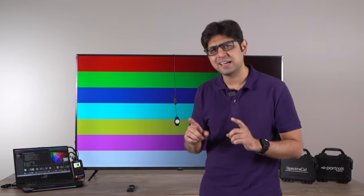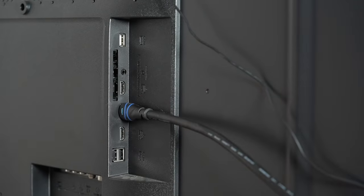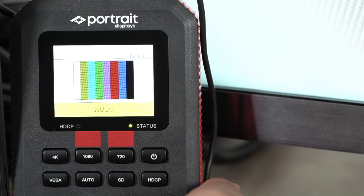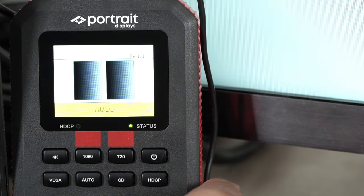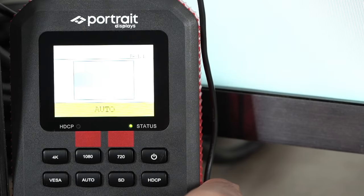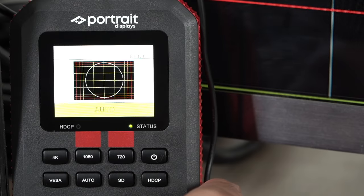Who is generating these accurate colors? That's where the Video Forge Pro comes into play. It is connected to the television via an HDMI cable, and the colorimeter is reading the colors being sent by the Video Forge. The Video Forge is also telling the software which colors it's sending to the TV and whether those readings are accurate or not.